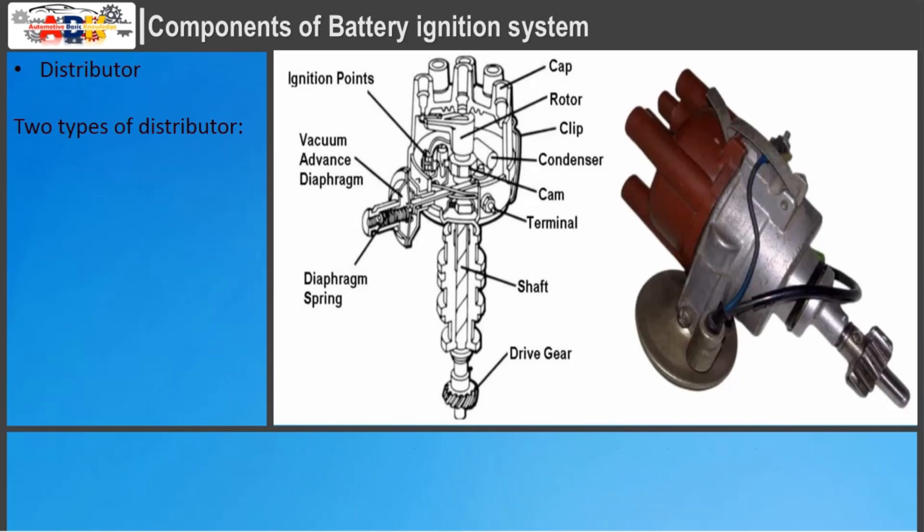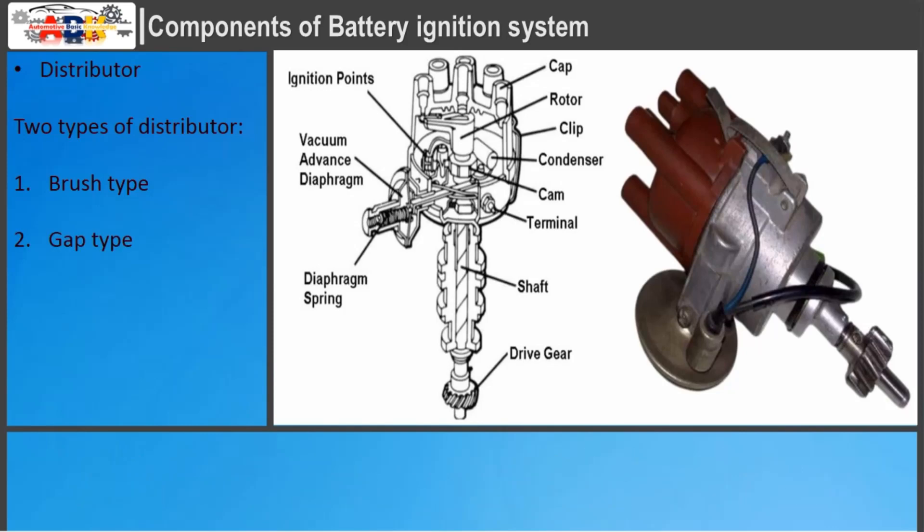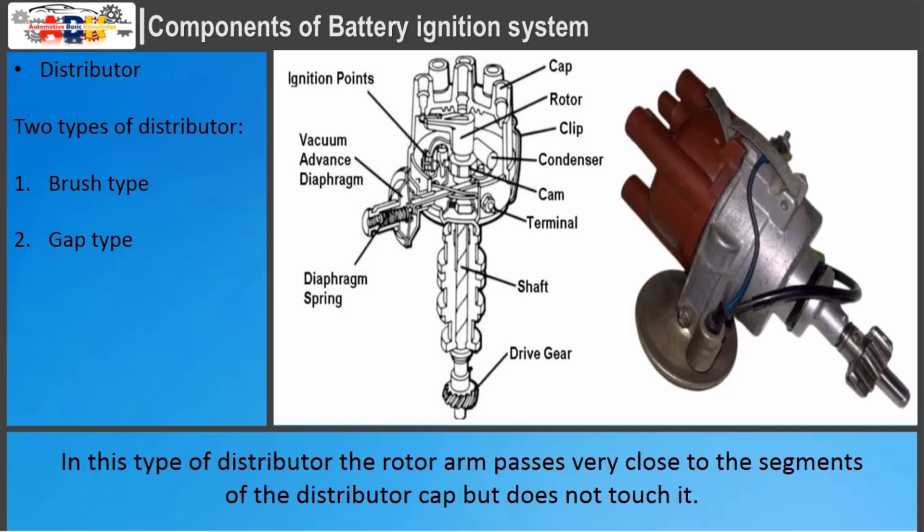There are two types of distributor. Brush type: In the brush type distributor, it contains a carbon brush carried by the rotor arm, which slides over the metallic segments embedded in the distributor cap. Gap type: In this type, the rotor arm passes very close to the segments of the distributor cap but does not touch it.